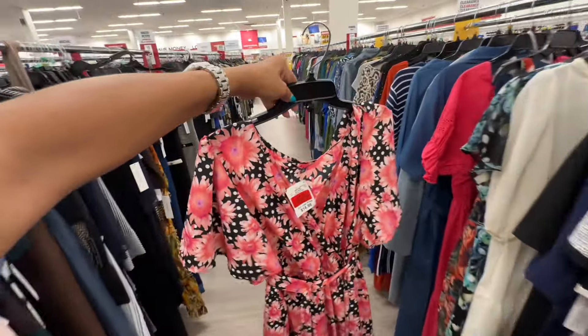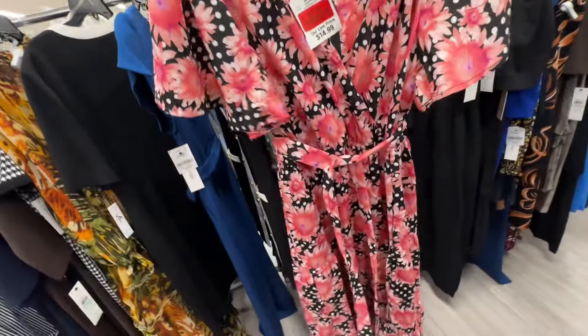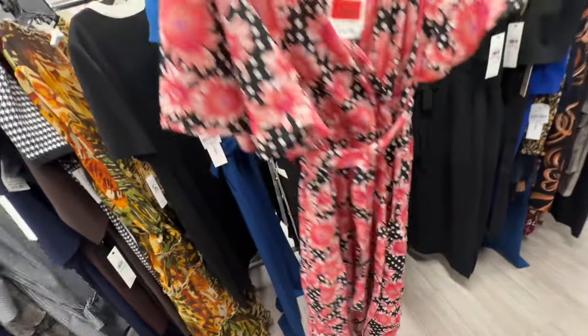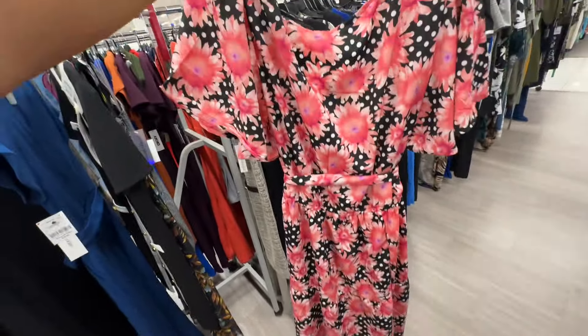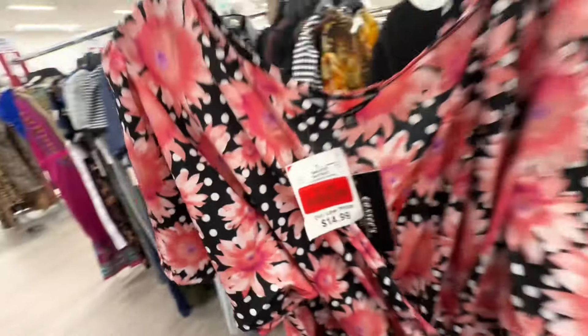This is a size 3X pink polka dot — black and white — elastic in the waist, string, one tier. I like this sleeve — look how flutter it is! This dress is on markdown for seven twenty-nine.